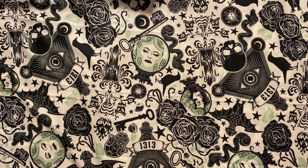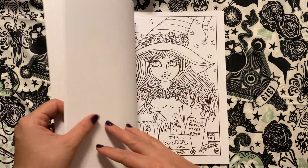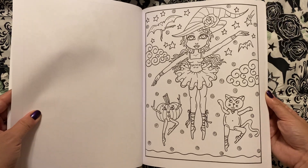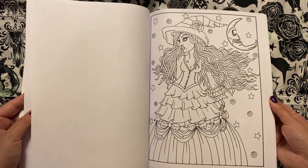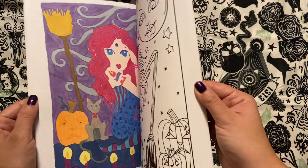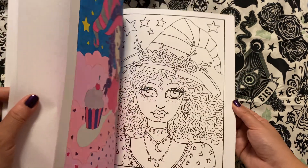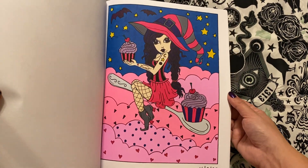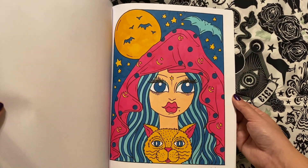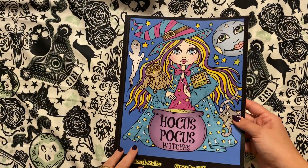And finally, Hocus Pocus Witches by Deborah Muller as well. Look how cute — I love it. So much fun. I did a couple of pages in here, using limited color palettes, and just had fun with that. I enjoyed that. That is Hocus Pocus Witches.